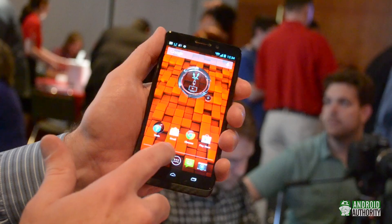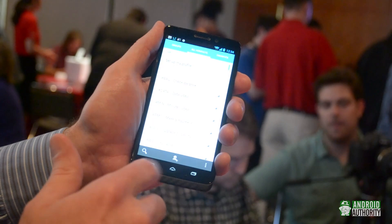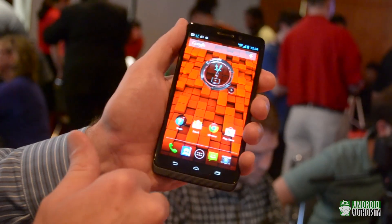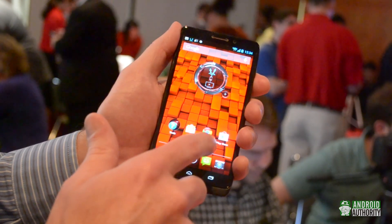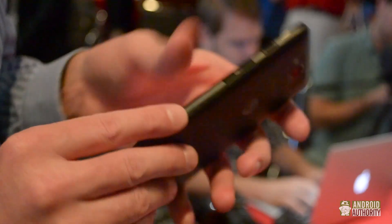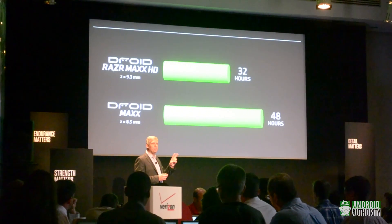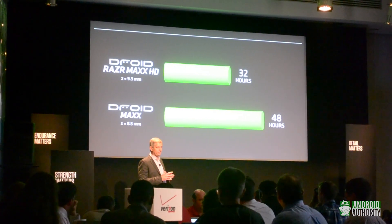Next up is the Droid Maxx. It shares its display size with the Ultra at 5 inches, but is a little thicker at 8.5mm. This extra space is used to house a 3,500mAh battery, while the Ultra only has a 2,130mAh battery. Motorola claims that the Maxx can get you up to 48 hours of battery life.